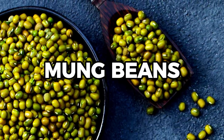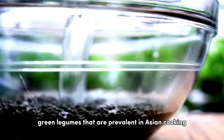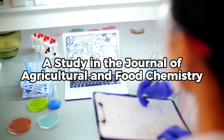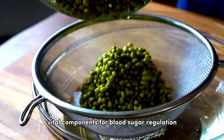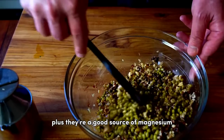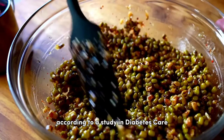At number 11, we find mung beans, those tiny green legumes that are prevalent in Asian cooking. As per a study in the Journal of Agricultural and Food Chemistry, mung beans are rich in fiber and protein, vital components for blood sugar regulation. Plus, they're a good source of magnesium, a mineral linked to improved insulin sensitivity, according to a study in Diabetes Care.